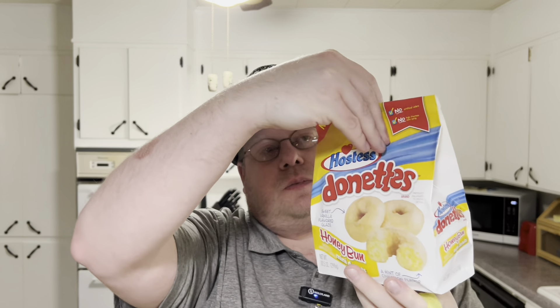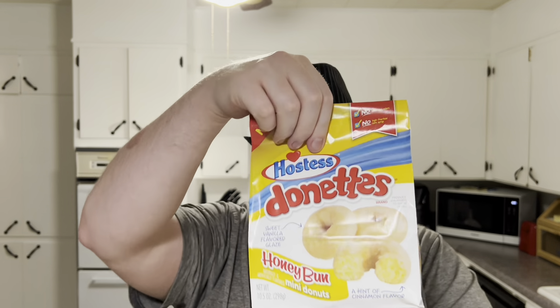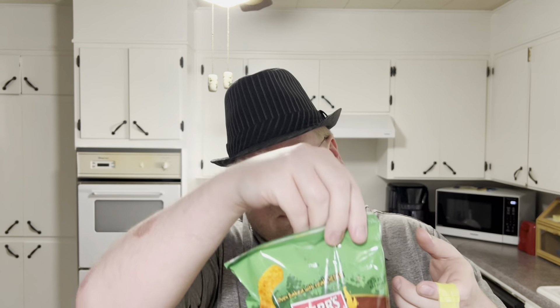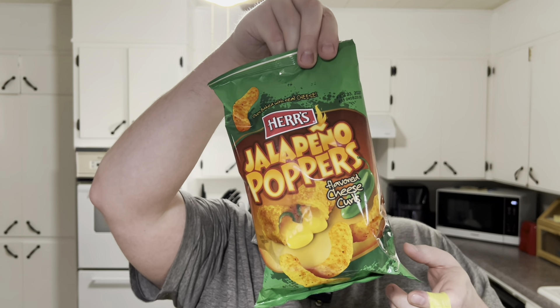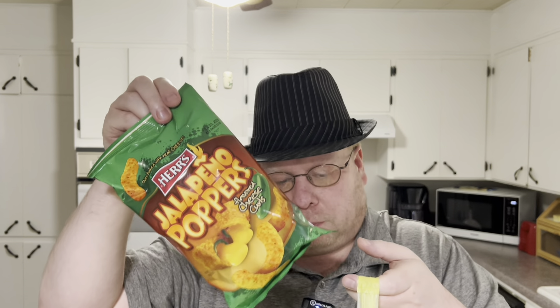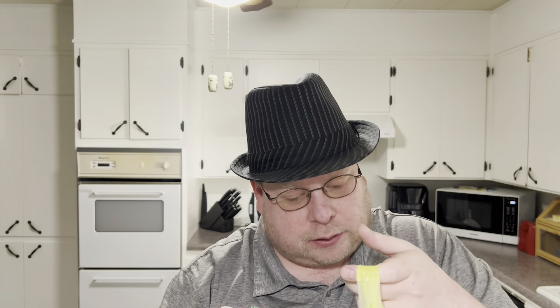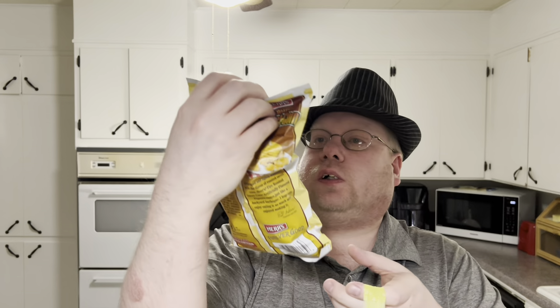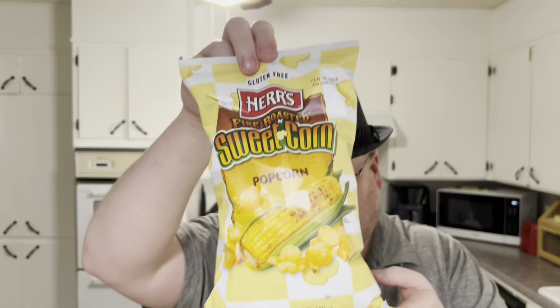They've got a lot of new items too — honey bun donuts, and Herr's jalapeño popper chips, which I reviewed on the channel a long time ago. I found a smaller bag this time; Walmart carries it but only in like a five-pound bag. Also picked up street corn popcorn from Herr's to try out.